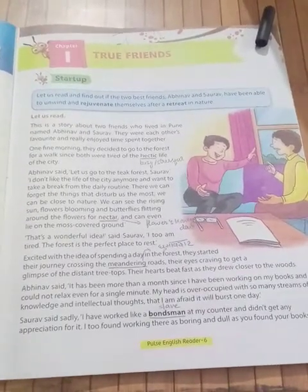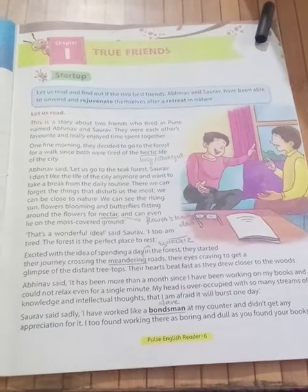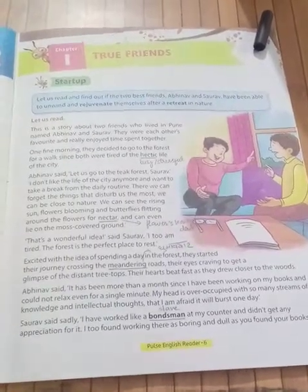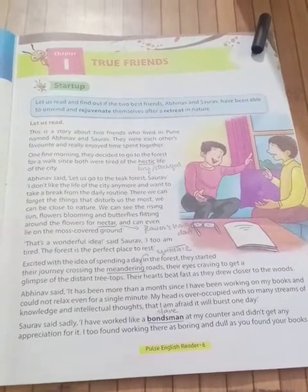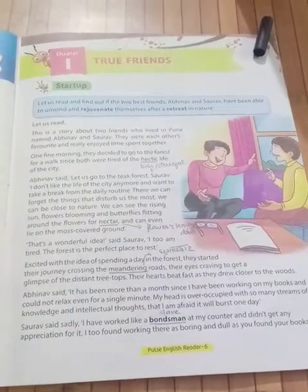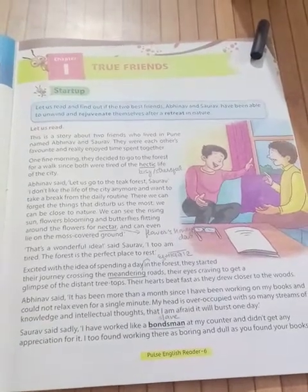Abhinav says, 'Let's go to the teak forest. I don't like the life of the city anymore.' Saurav says, 'I don't like the life of the city anymore either. I want to take a break from the daily routine.'